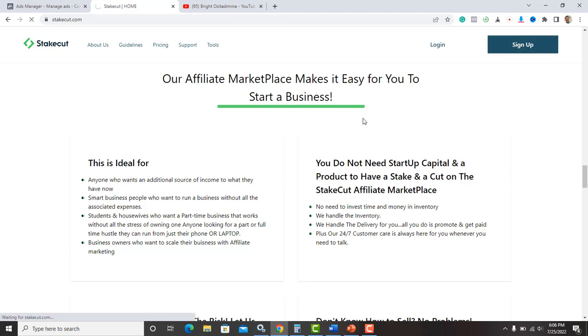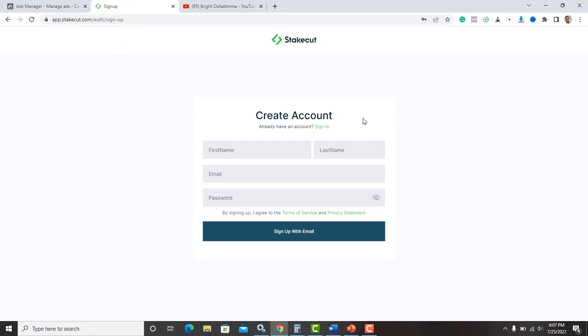All you have to do is hit the sign-up button and go to the sign-up page. It will ask for your information: your first name, last name, email, and password. You create a password, create an account, sign up, verify your account, and you're good to go. I'm just going to log into my account now.